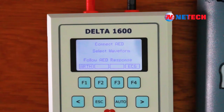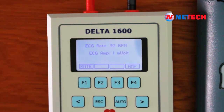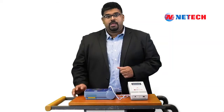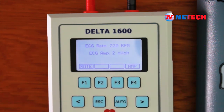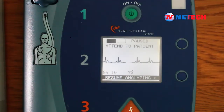Let's perform an ECG simulation using the Delta 1600. To begin, push the F4 key selection from the main menu. You'll notice that the default ECG rate is set to 90 BPM. Additionally, by pushing the F1 key, you can change the ECG rates in 10 BPM and 20 BPM increments. The default ECG amplitude is set at 1 mV. Lastly, you can change the ECG amplitude in increments of 1 mV up to 4 mV by pushing the F4 key. Once the desired rate and amplitude is selected, you can see the result displayed on the AED.